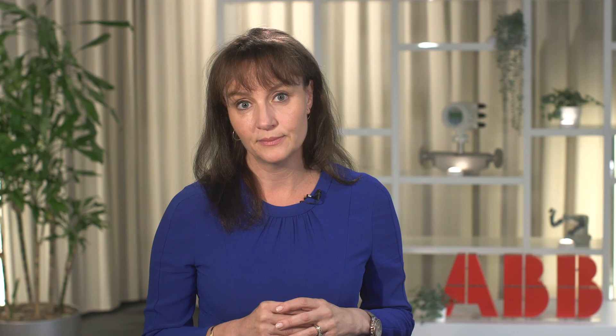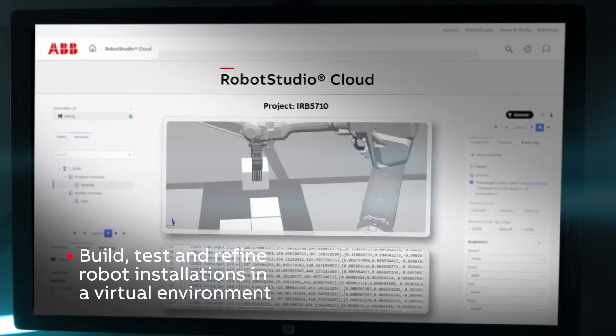Let's say he's imagining a new process to introduce additional functionality to his product. Robot Studio lets him build, test and refine robot installations in a virtual environment to ensure safe operations in the proximity of other robots and people.